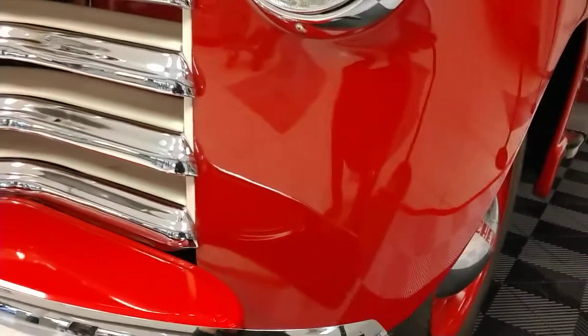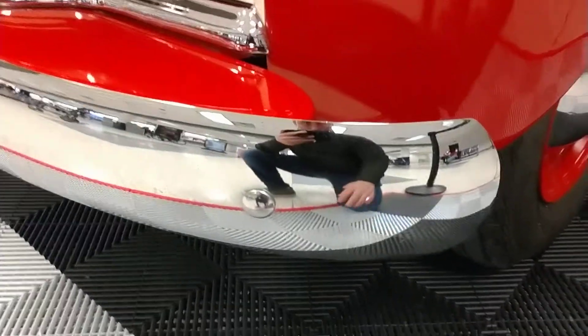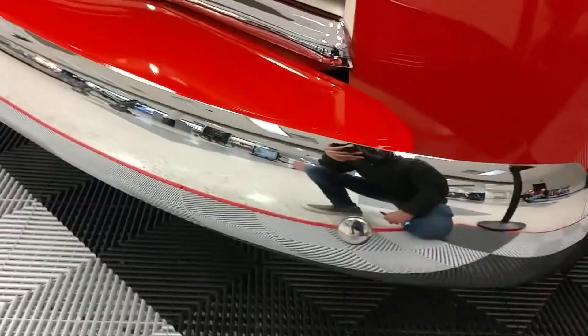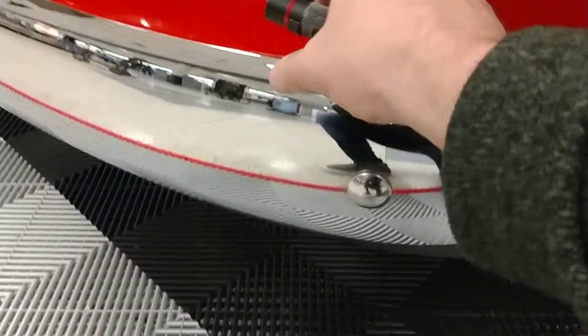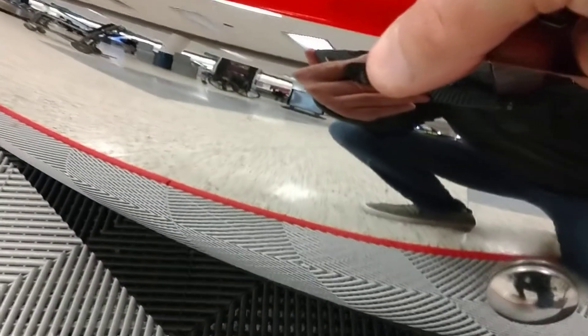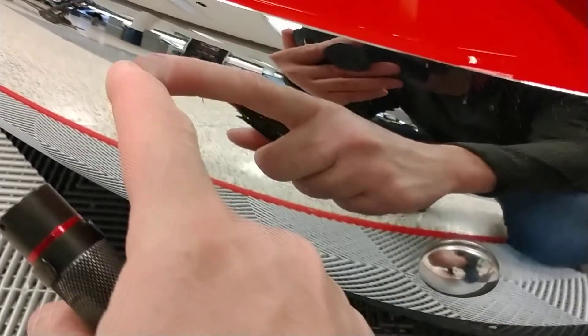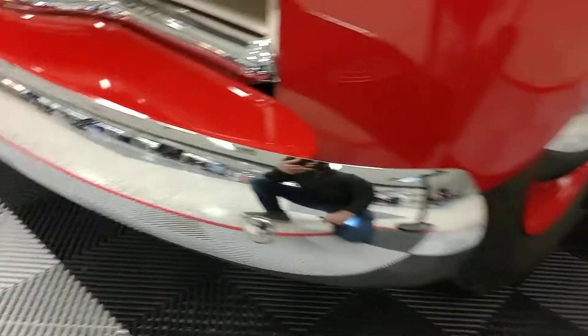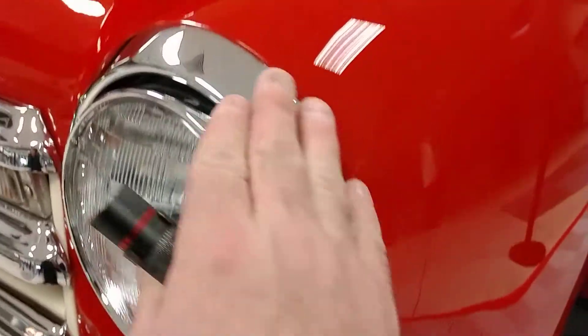Just like all of our videos, we're going to cruise around the truck real quick and look for imperfections and anything like that. We start right here at the driver's side front fender. Chrome is in, I would say, very good condition. If you look up real close — I'm about arm's reach away — there are a few little specks and blemishes, but otherwise it's in very good condition. Headlight bezels, all the chrome is very nice.